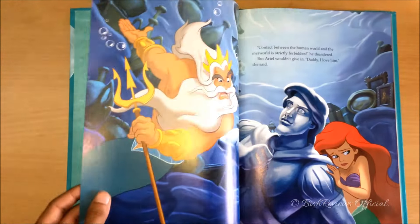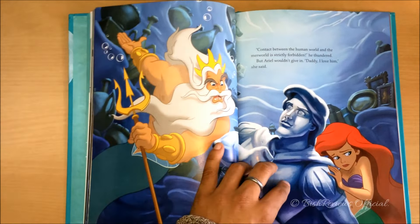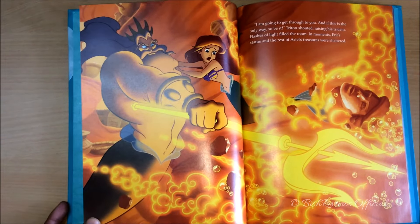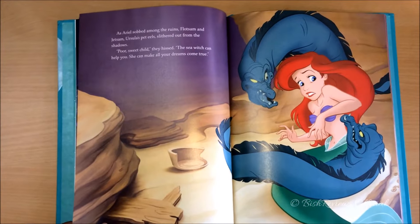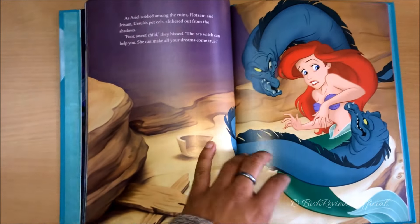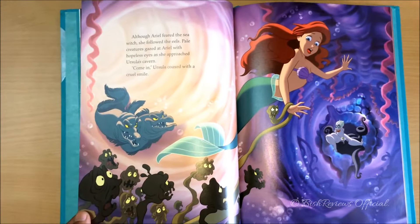This is when King Triton is really mad and he destroys all of Ariel's treasures, and she's heartbroken. That's when the pets of Ursula, Flotsam and Jetsam, get a chance to lure Ariel and take her to Ursula's cave.